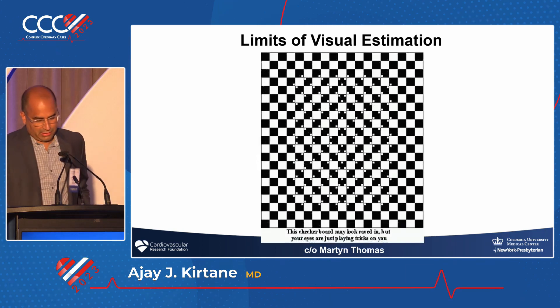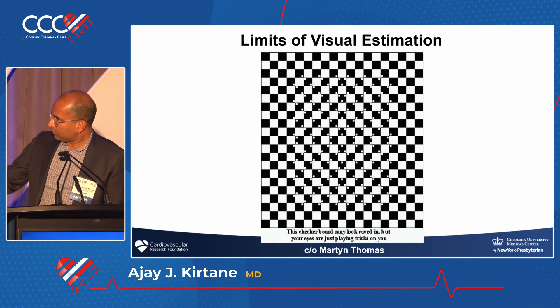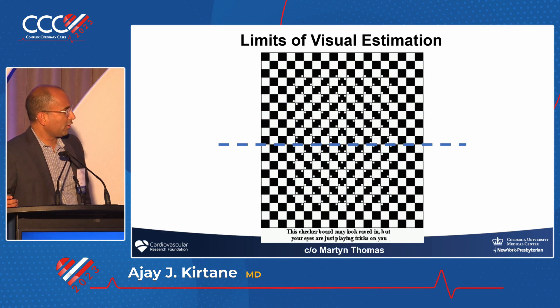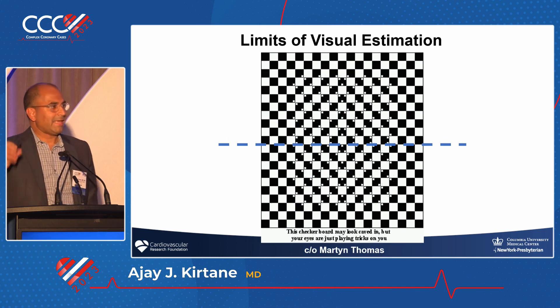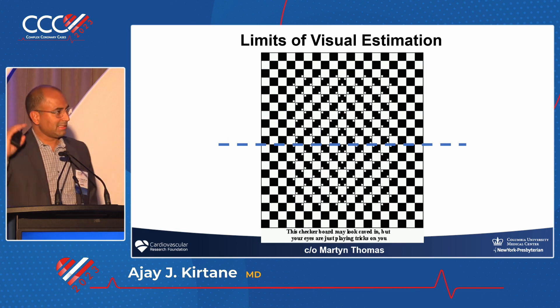There are limits of visual estimation. This is a nice slide from Martin Thomas — if you look at it, there appear to be curves, but actually all the lines are straight. The reason there appear to be curves is because of the dots. The exact same thing happens in the cath lab when you have a patient with a 60% lesion, diabetic, PVD, typical symptoms.